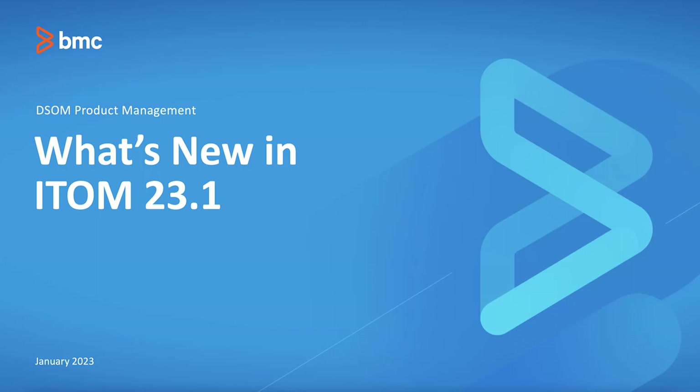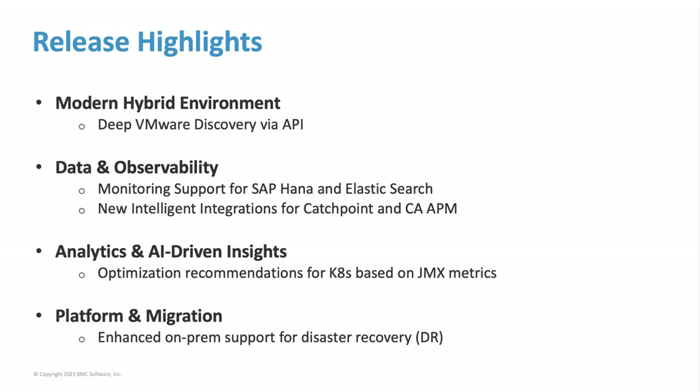Welcome to the What's New in ITOM 23.1 session. I'm going to be taking you through some of the most exciting features in this latest January release. This release has four key features to help you address some of the challenges that you have managing a complex hybrid environment, managing lots of technologies that are out there, and lots of data silos and third-party tools that have little bits of data.